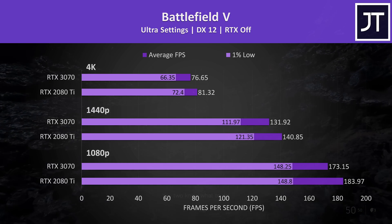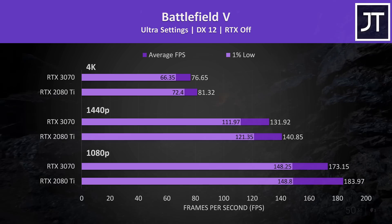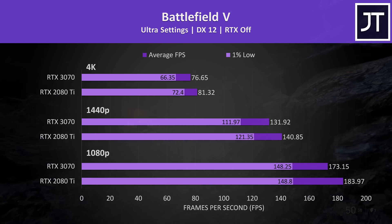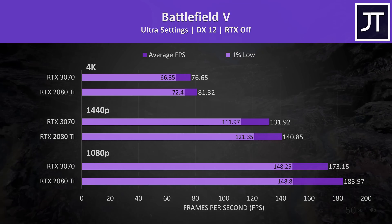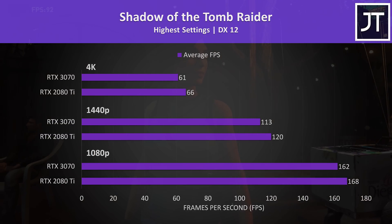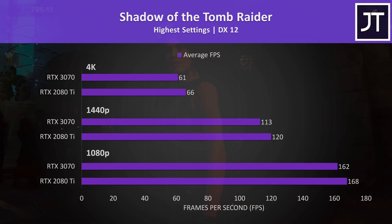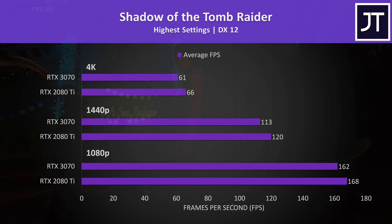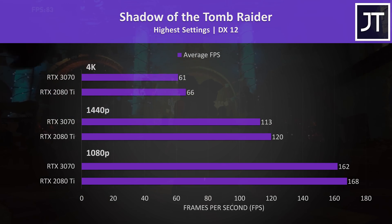Battlefield 5 was tested in campaign mode and the 2080 Ti was back in front, though not by a huge margin — the 3070 was 6% slower at 4K. Shadow of the Tomb Raider was tested with the built-in benchmark; both graphics cards surpassed 60 FPS with the highest setting preset, but the 2080 Ti was 6% faster at 1440p and 8% faster at 4K.